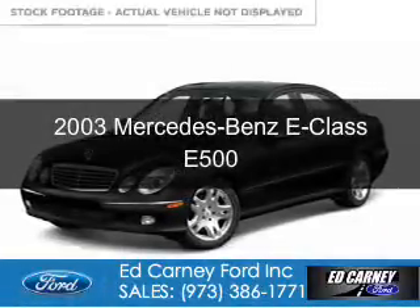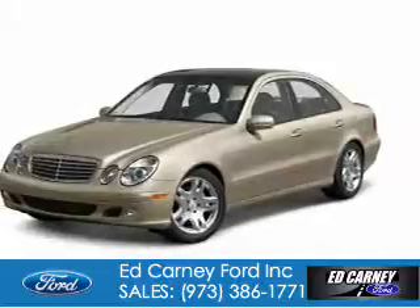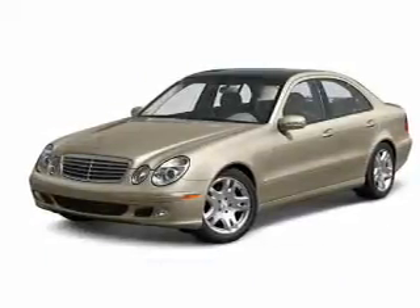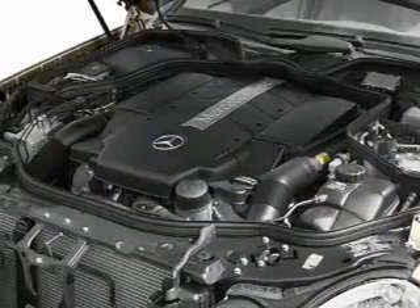This is a used 2003 Mercedes-Benz E-Class. It's powered by rear wheel drive, a 5-liter, 8-cylinder engine, and a 5-speed automatic transmission.